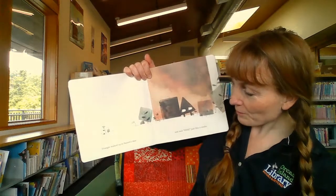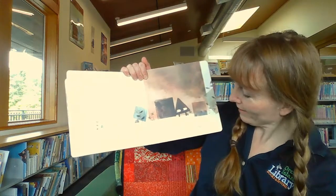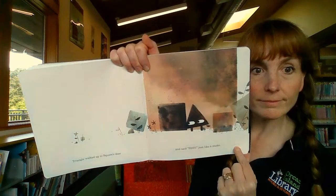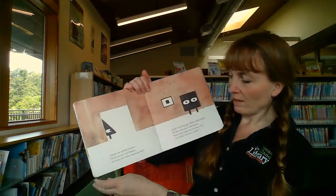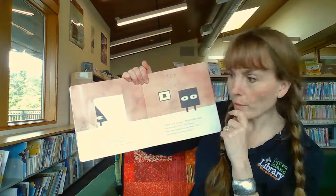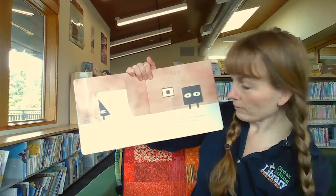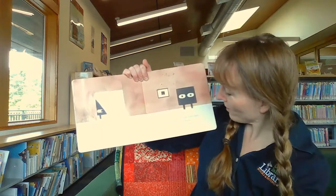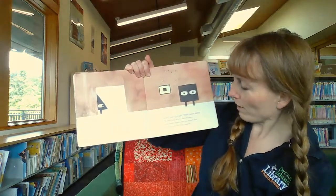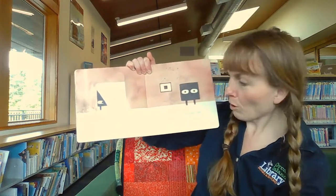Triangle walked up to Square's door and said, Hiss! Just like a snake. Square was afraid of snakes. Oh me, oh my, said Square. Go away, you snake. Leave my door. Hiss! said Triangle. Hiss! Hiss! Hiss! Oh dear, oh dear, oh dear, said Square. How many snakes are out there? Ten? Ten million? Go away, snakes!